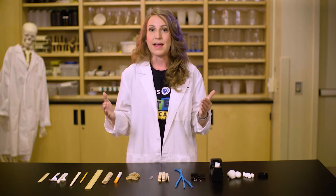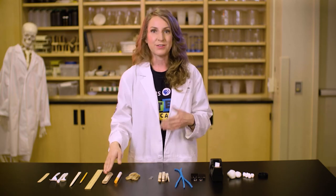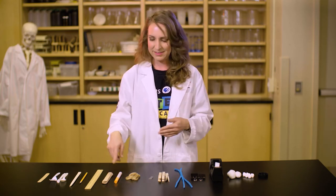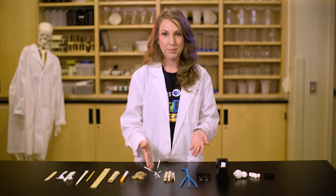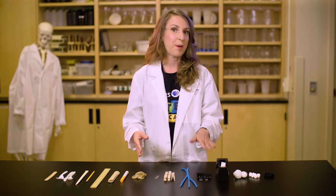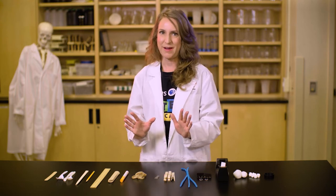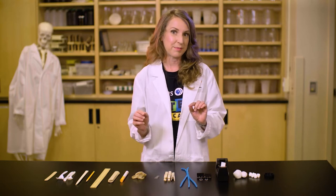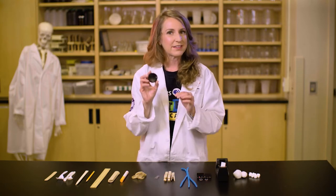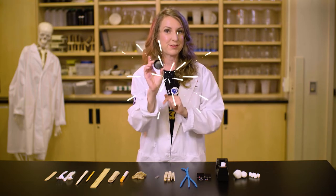Next, think about what you can use as a fulcrum. What can your beam pivot on? Maybe you could use craft sticks, or something else like a marker. You will also need to plan how to hold your design together — maybe with rubber bands, paper clips, clothespins, pipe cleaners, binder clips, or tape. Think about the really fun part: what load do you want to launch? Cotton balls and marshmallows are really good options. If you have a tough time keeping your load on the catapult, attach a bottle cap to hold it in place.